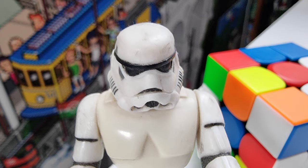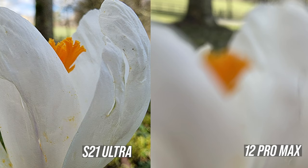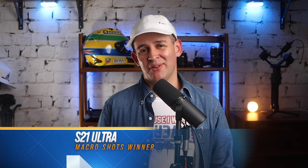Let's talk about macro shots. This is probably not for everyone, but I love this feature. The experience in using it could be improved a little, but once you've taken the shot and looked at it on a bigger screen, this is where you can see how cool this feature is. And the iPhone - well, no point trying really. So on macro shots, clear winner - the S21 Ultra.